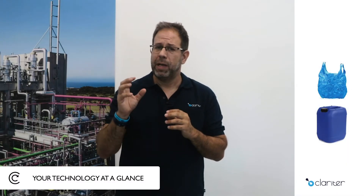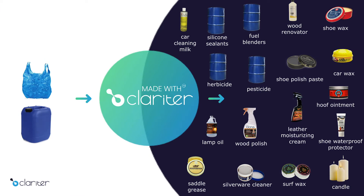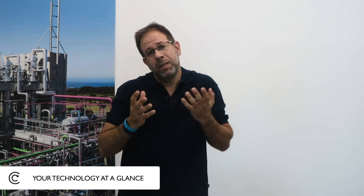Clariter produces advanced products from plastic — products that are used throughout the world, products that can be found in more than 1,000 applications. Products that you can find in a lipstick, in a shoe polish, in a car wax, and even in detergents and others. These are the types of products that Clariter is making from plastic waste that no one wanted.